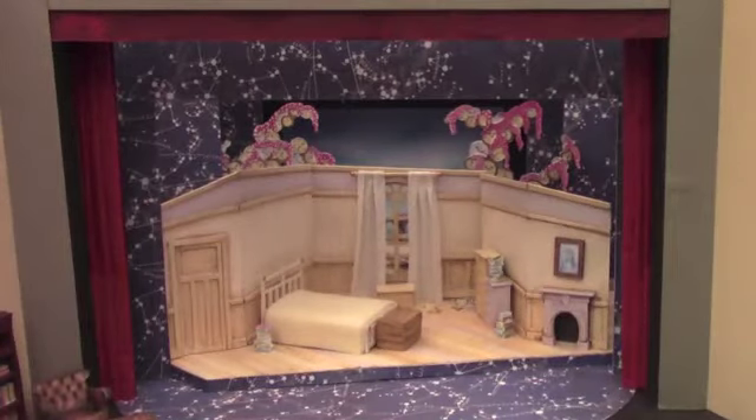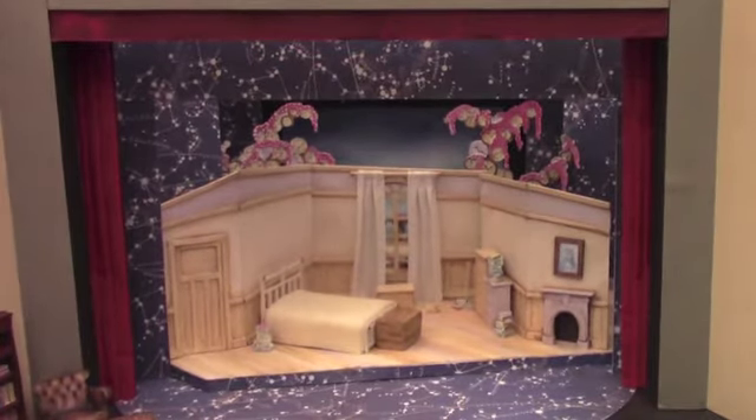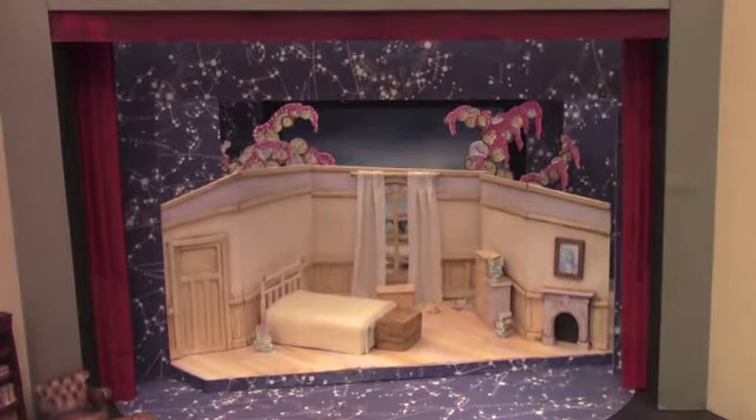Hello everybody. We're here today to have a look at the model box for Peter Pan. The model box, you can see here, is a small-scale model of what you will actually see on the set for Peter Pan at Carnegie Hall this year, and it's very, very exciting.